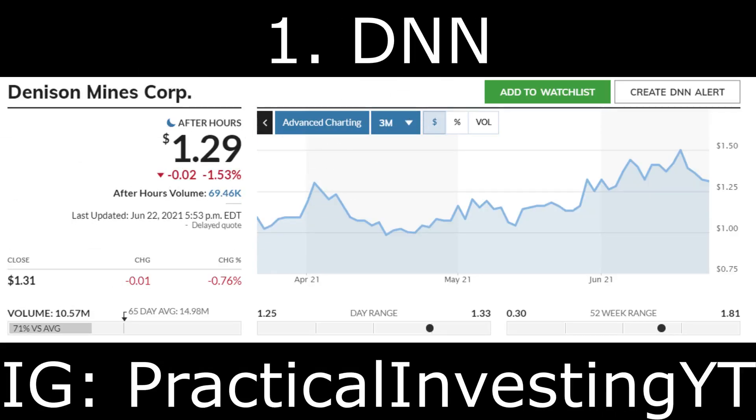The first penny stock on the list is Denison Mines Corp, ticker symbol DNN. Denison Mines Corp is a uranium penny stock working in the Athabasca Basin region of Canada. It owns a 90% interest in the Wheeler River uranium project, which is the largest undeveloped uranium project in this region. Uranium has become extremely popular in the past few months as investors search for the best renewable energy penny stocks.